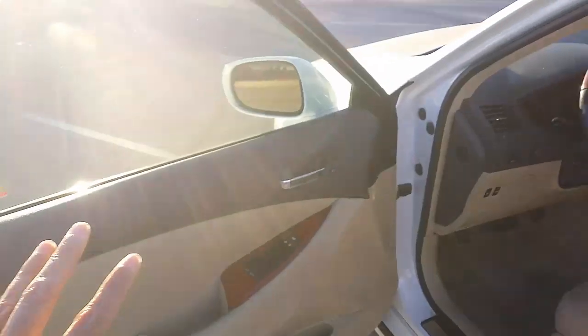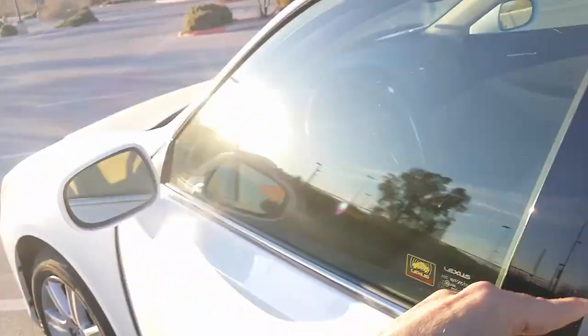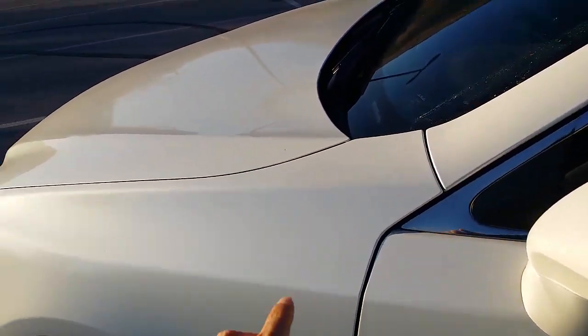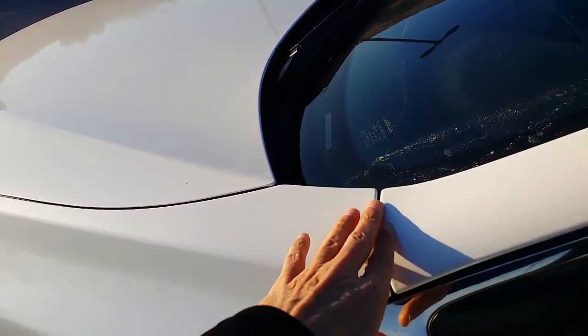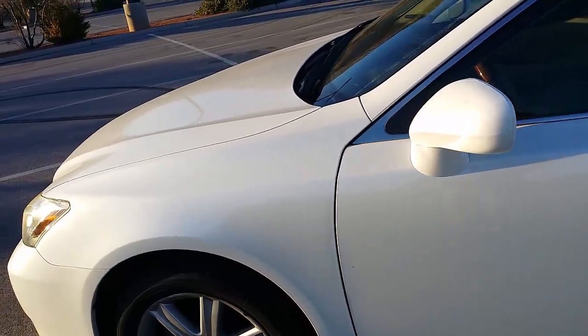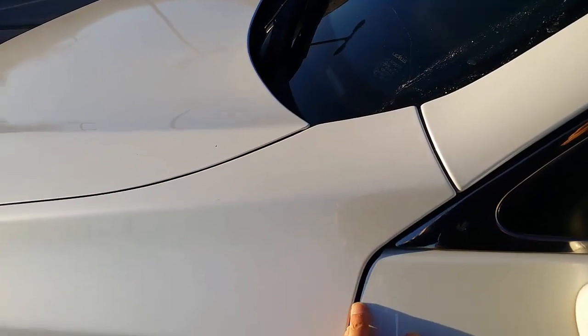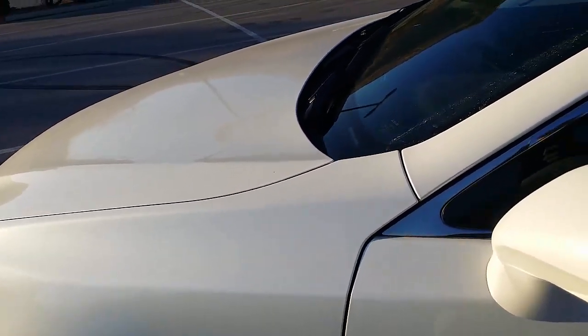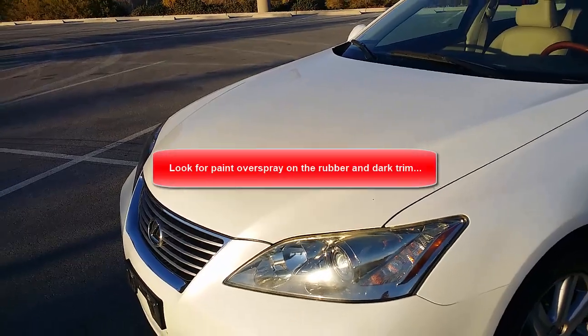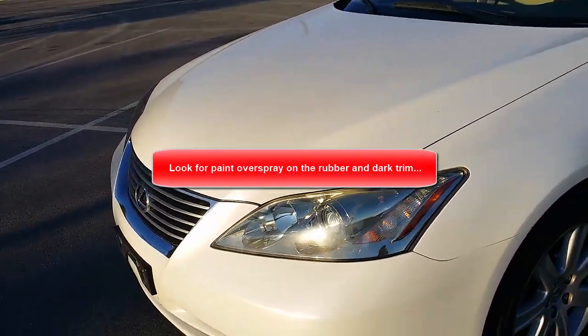Then do one more walk around and now look very closely at the seams — make sure they're all equidistant. Check the fit and finish. Make sure you get a nice clean reflection — look at your reflection in every panel. Make sure it's not shiny in one and then matte in another, because that'll instantly tip you off as to whether the vehicle has been painted. Look closely for drips to see if the vehicle has been painted. Look for imperfections in the paint — there might be dust, fish eyes, or orange peel. Make sure all the panels match and all the seams line up.